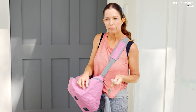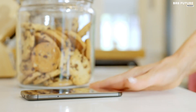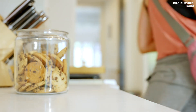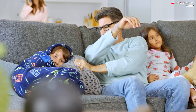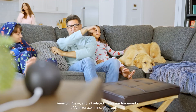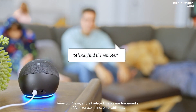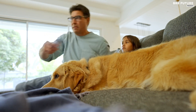But what truly sets Tile Pro apart is its wide reach. When your item ventures beyond Bluetooth range, the app reveals its last known location on a map. Plus, you can enlist the help of the Tile Network, a secure and anonymous community that aids in tracking your lost belongings. Tile Pro is the best GPS pet tracker and more, compatible with Android, iOS, Amazon Alexa, Google Assistant, and Siri.